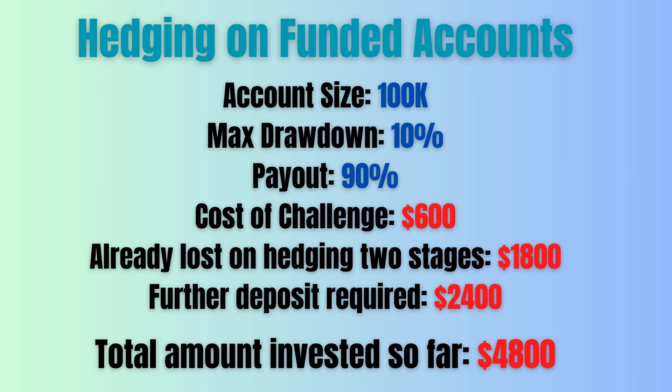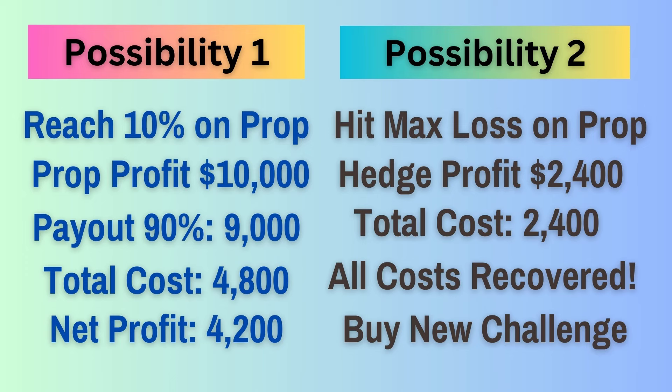Now you need to have another $2,400 in the real account, so you have so far invested $4,800. Our EA will try to reach 10% profit. You have two possible scenarios. Possibility one: you reach 10% profit on the prop account, out of which you can withdraw 90% or $9,000, while you lose $2,400 on the live account due to hedging. You had previously lost another $2,400 when you passed stage one and stage two. But still, you get a net profit of $9,000 minus $4,800, which is $4,200.